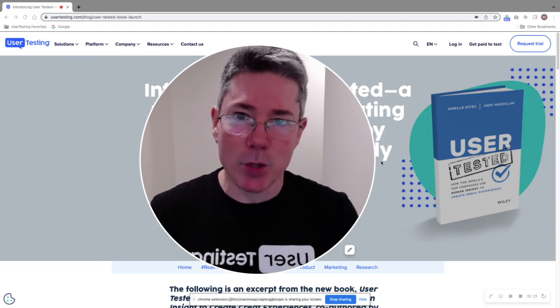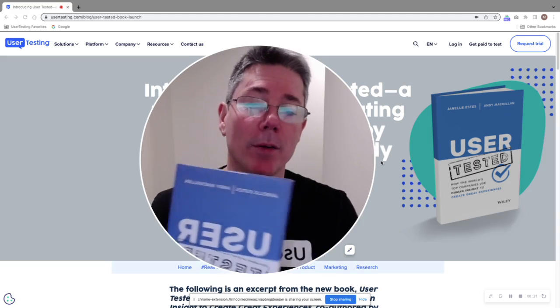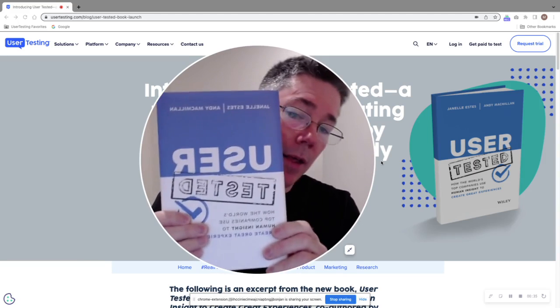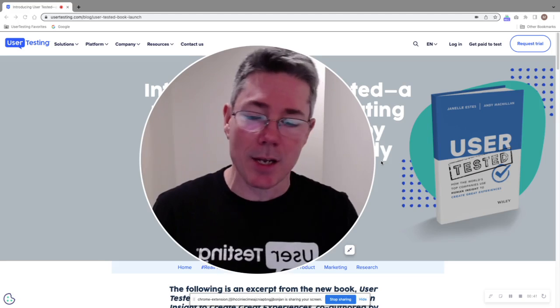And it's going to seem a little self-serving, but I didn't write it and I didn't publish it. So today I want to talk to you about — you can see it over here on the side — it is 'User Tested,' the new book from UserTesting's chief insights officer, Janelle Estes, and CEO Andy McMillan.